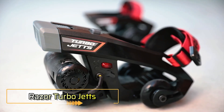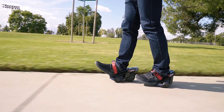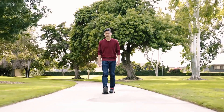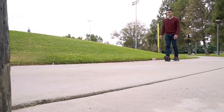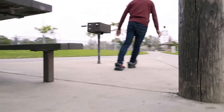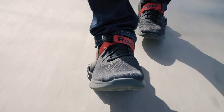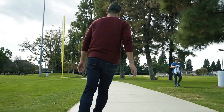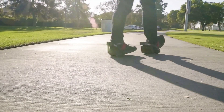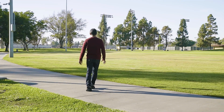Razor Turbo Jets: Razor presents the Turbo Jets, an innovative fusion of roller skates and hoverboards designed for a unique riding experience. Each unit features an 80-watt motor reaching speeds up to 16 km/h. The 12-volt lithium-ion battery provides up to 30 minutes of run time and charges in approximately one hour. The Turbo Jets attach securely to any closed-toe shoe using adjustable Velcro straps, with one wheel motorized and the other standard, allowing users to decide which foot leads.